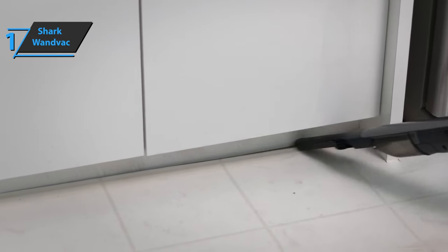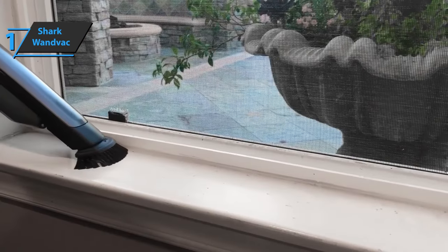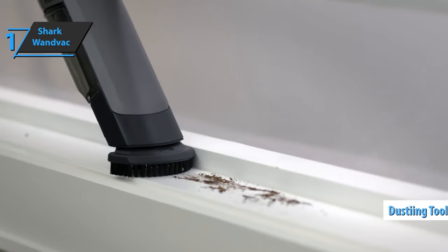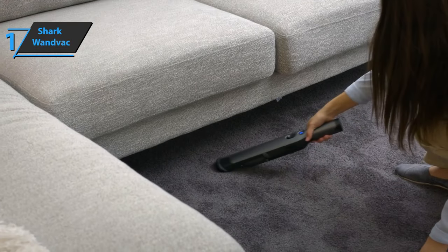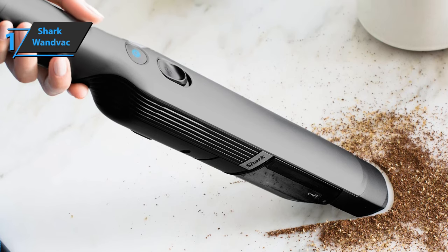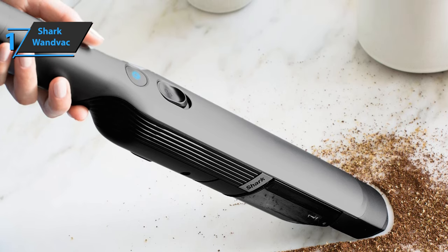This model also comes with useful tools. The cone nozzle on this vacuum cleaner is designed for the efficient collection of all debris. A dusting tool is available to help you get into nooks and crannies, especially when cleaning stairs and furniture. Additionally, it includes a multi-surface tool that's essential for cleaning areas with pet hair and useful for picking up debris on carpets and rugs. The charging base also serves as storage for the vacuum cleaner and accessories.